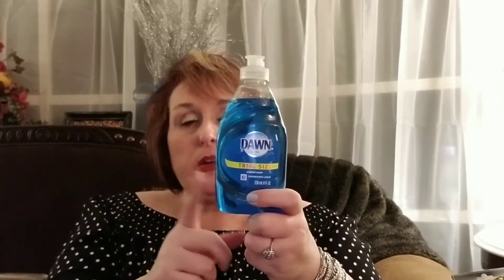A name brand household product — this is Dawn Dish Soap. You can't go wrong with that. It is the trial size, but for a dollar, it saves me from having to go to the grocery store. So I picked up one of those at the Dollar Tree.